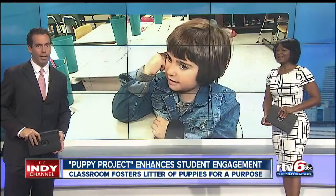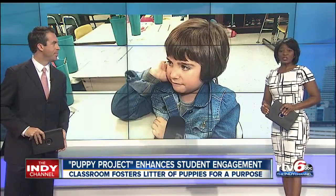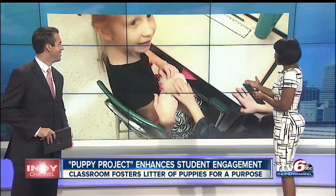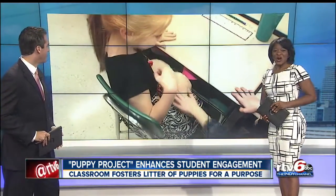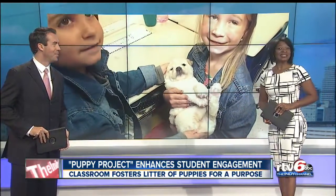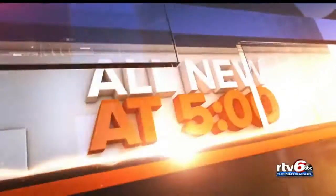It's an effort to help kids learn about life. One North Decatur Elementary School teacher is using a creative teaching method, bringing kids and foster puppies together. RTV6's Lauren Casey shows us how these pooches are helping students in the classroom and will eventually help an entire community.